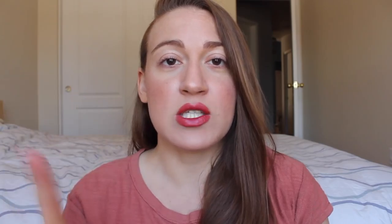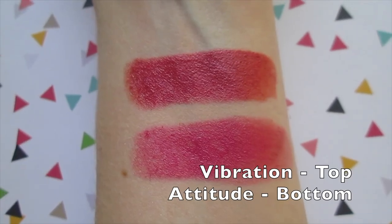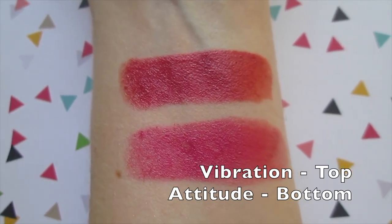I do think Vibration is quite similar to Attitude, which is the hot pink shade they have. I'm going to throw up a swatch comparison of the two. That was the one thing I was curious about when Erica posted photos of the new colors on Instagram — how similar that one was going to be to Attitude. I think they're similar, but also very different. They're both gorgeous. I love them both. So I'll throw the swatch up right now so you can compare the two, in case you have Attitude already and aren't sure if you should pick up Vibration. But I think they're both fabulous.